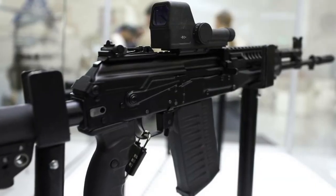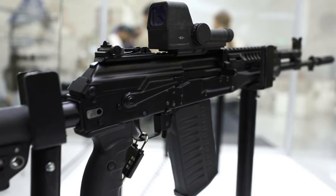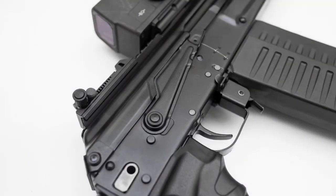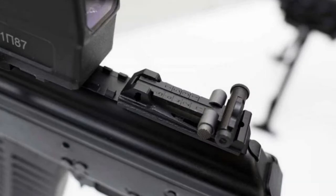No threads on the muzzle and a non-removable slotted fuse is installed. A silencer is available. Locking is by rotary bolt with two radial locking lugs. The gas system is gas-operated with a long-stroke piston. Fire mode is automatic, selective fire mode, or single-fire mode. The sighting device is of close diopter type.